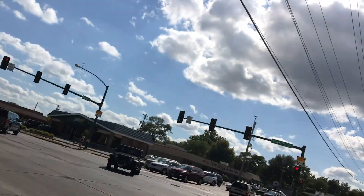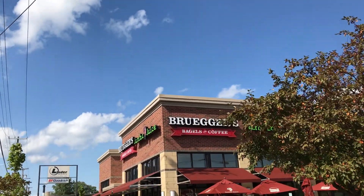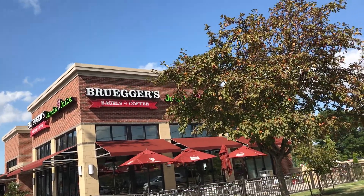Hey everybody, Greg here and I am at the corner of Riverside Drive and West Benton. Behind me here is Brugers and Jamba Juice. This is kind of a hub location for cycling in the area because from this spot you can head north, south, east, west, and what I'm going to be doing here today is turning and heading west.